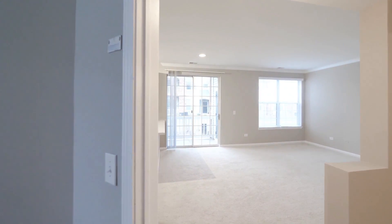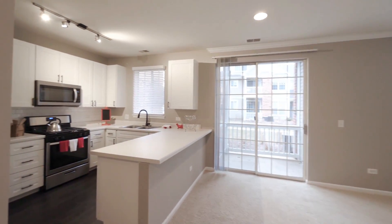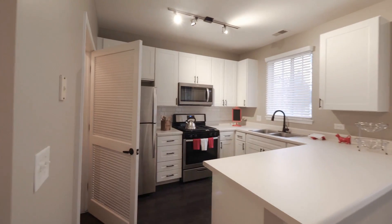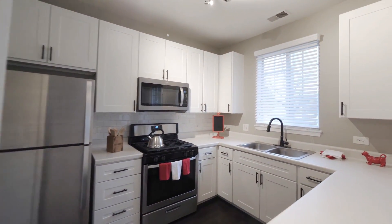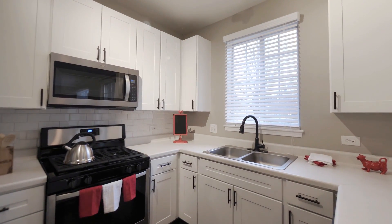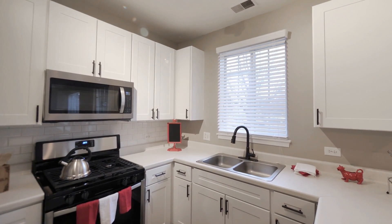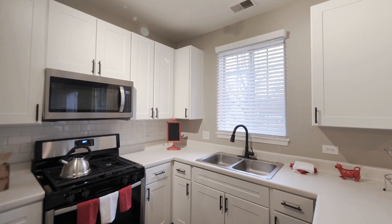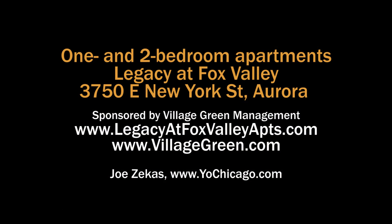Very attractive one-bedroom apartment with a lot of light and a really great kitchen. If you're looking for a new apartment in the Aurora-Naperville corridor, close to transportation and shopping, you really should put Legacy at Fox Valley on your must-visit list. Head to the building's website to see floor plans and near real-time rent and availability info.